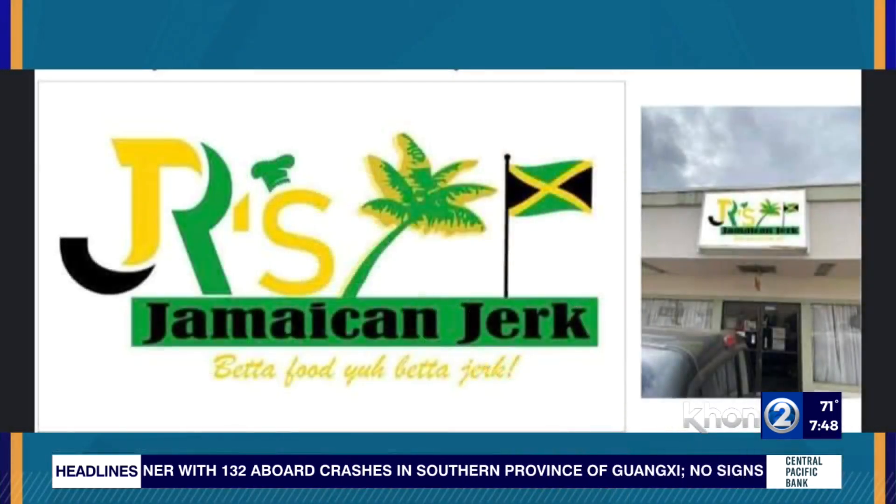Wow, and you guys are still here, so that's great news. Let's get to the food — let's talk about what's going on at Jamaican Jerk. What's being offered on the menu and what are some of the local favorites that people order over there?